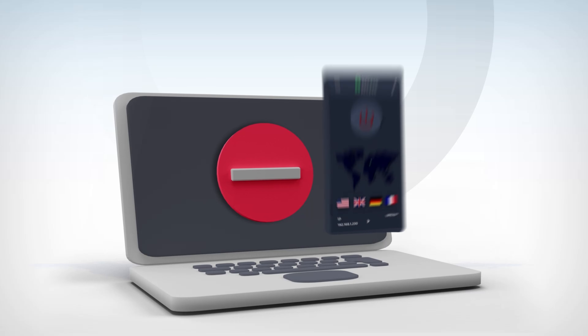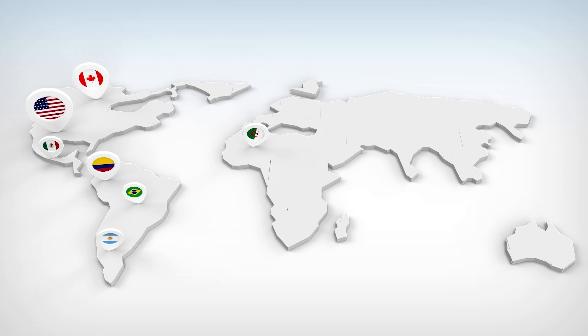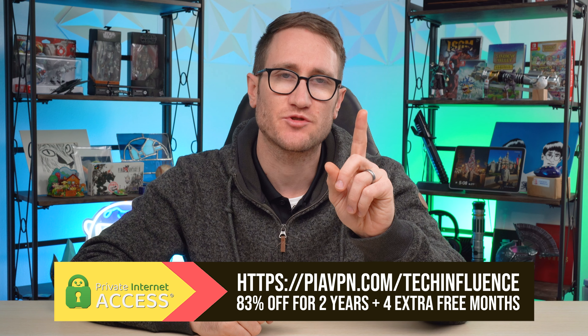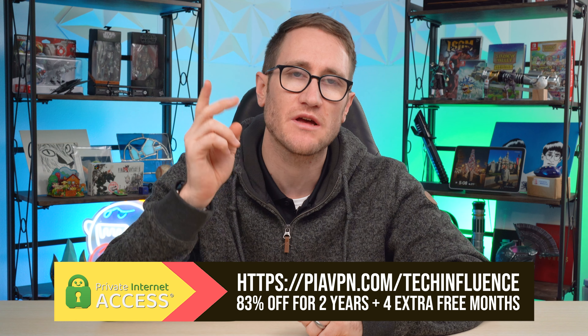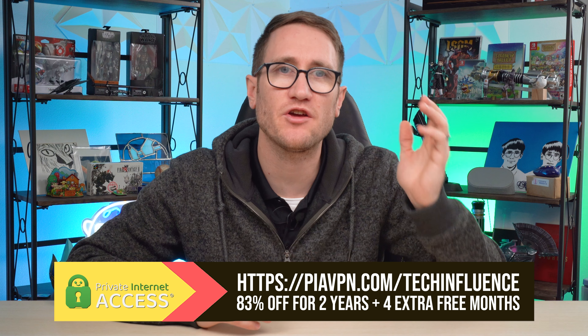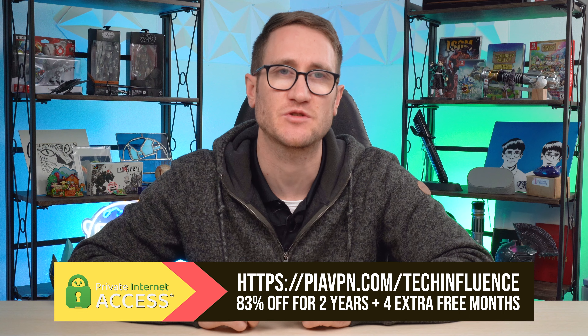Privacy and security is integral to my daily life. I actually work as a compliance officer, so having a VPN is super important. A virtual private network is a great way to hide your IP address and safeguard your internet connection through an encrypted tunnel, shielding your digital life from those looking to exploit your private information. Private Internet Access has servers in 91 different locations, letting you choose from all 50 states and access websites and services not available in certain locations. One subscription covers unlimited devices — Windows, Mac OS, Android, iOS, and even consoles. Use my link piavpn.com/techinfluence for 83% off a two-year subscription plus four months extra free.